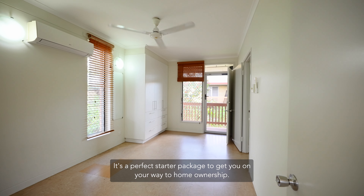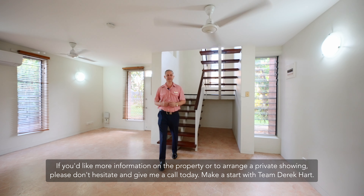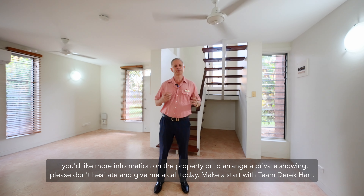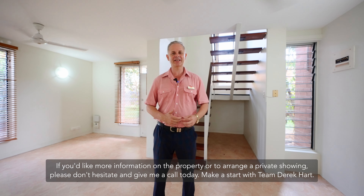It's a perfect starter package to get you on your way to home ownership. If you'd like more information on the property or to arrange a private showing, please don't hesitate and give me a call today. Let's start with Team Derek Hart.